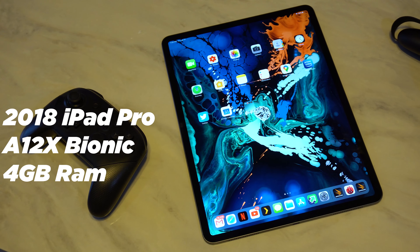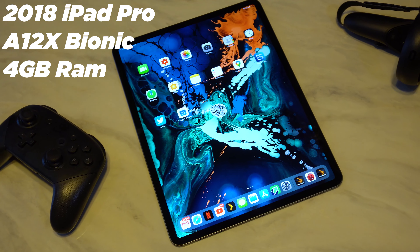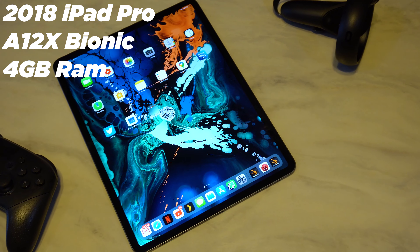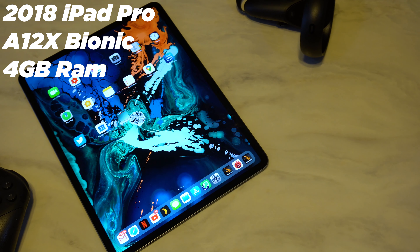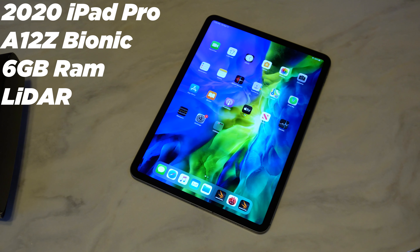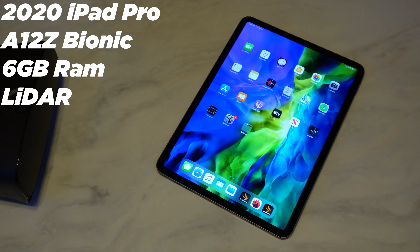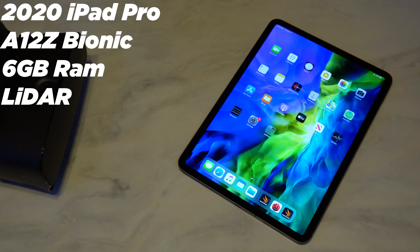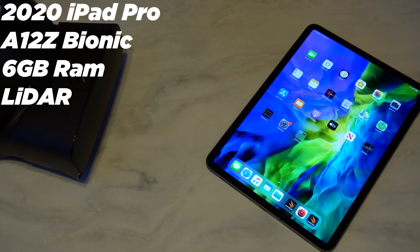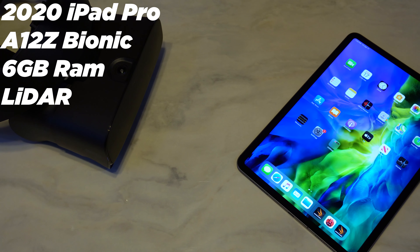First, the specs. The 2018 iPad Pro has the A12X Bionic chip and 4 gigabytes of RAM — you could get 6 gigabytes of RAM, but only with the 1 terabyte model, and this is the larger 12.9 inch model. The 2020 iPad Pro is the smaller 11 inch model and comes equipped with the A12Z Bionic chip, 6 gigabytes of RAM as all 2020 iPads do, an improved rear camera system, and a brand new LiDAR scanner — which stands for light detection and ranging and will likely be used for augmented reality applications.